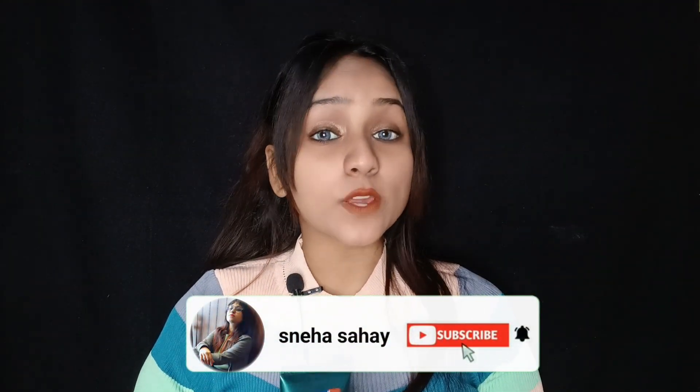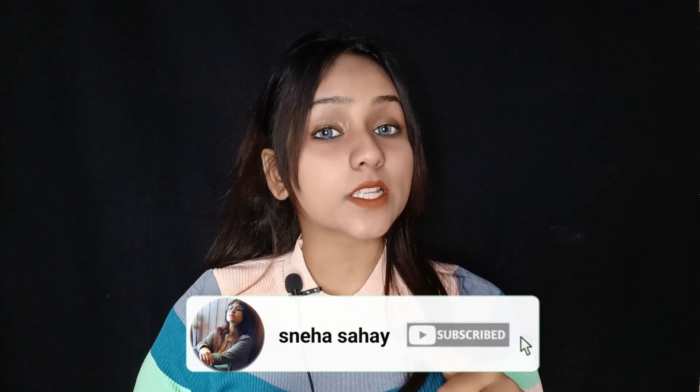Those who are new, please subscribe to my channel and press the bell icon.